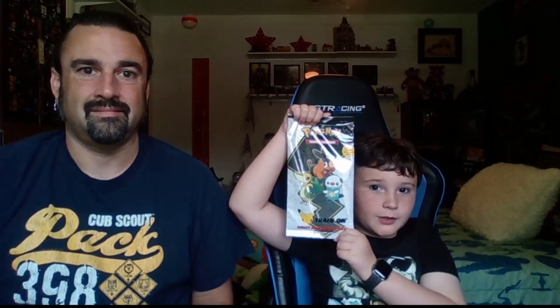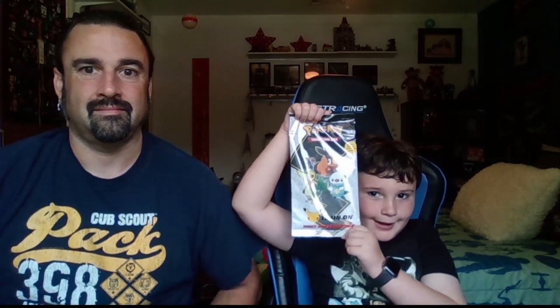Hey guys, welcome back to Jack Ellis Castle. Today we will be opening up some cards we found at the store. We got a First Partner pack, a 25th anniversary Pokémon pack, and four Chilling Reign boosters. Let's see what we got.